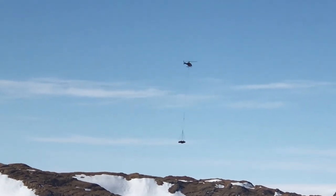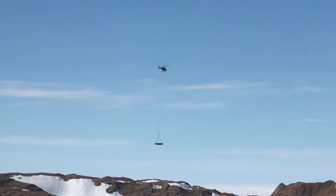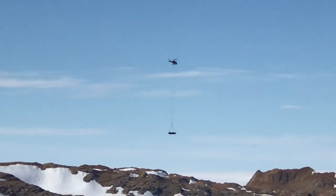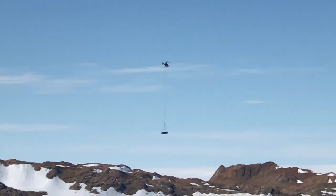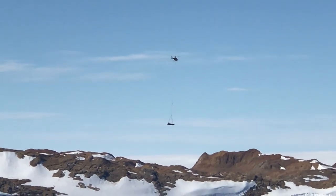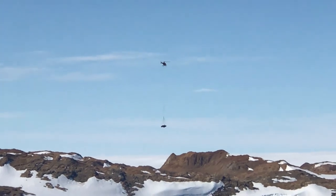I am filming this video from the terrace of Bharati Research Station. The terrace has a very good 360-degree view, so you can watch almost whatever operations are going on around the station every single day.